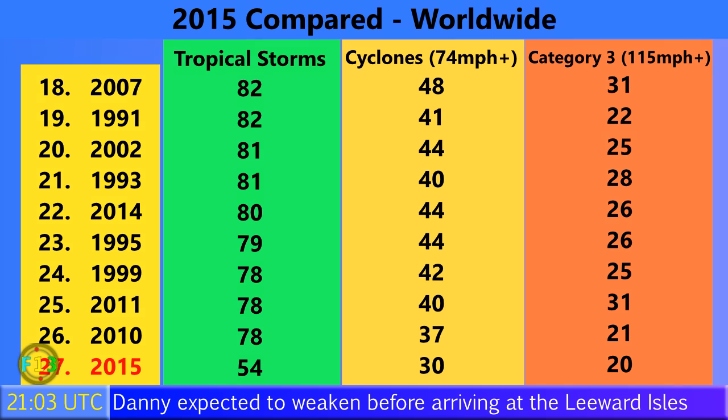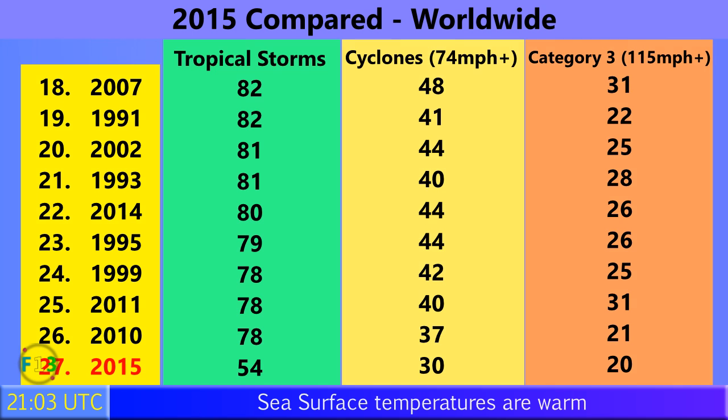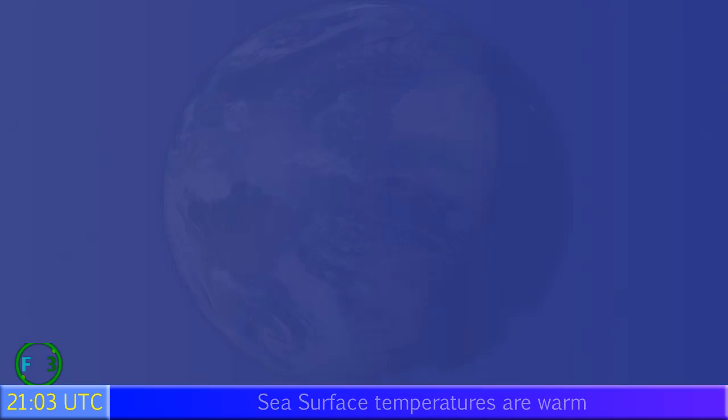54 tropical storms have formed so far around the world in 2015. 30 of those have become Category 1 hurricanes or their equivalents with winds of 74 miles per hour or higher, and 20 have gone on to become Category 3 storms with winds of 115 miles per hour plus. That's just one away from the whole of 2010 all year round worldwide — 20 already in late August.